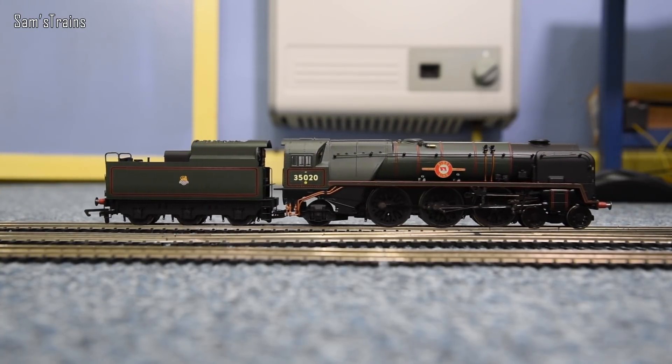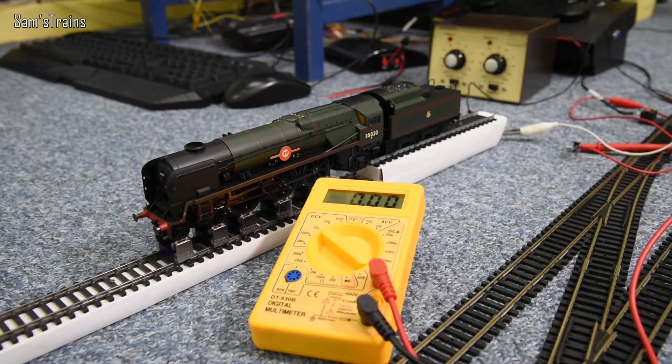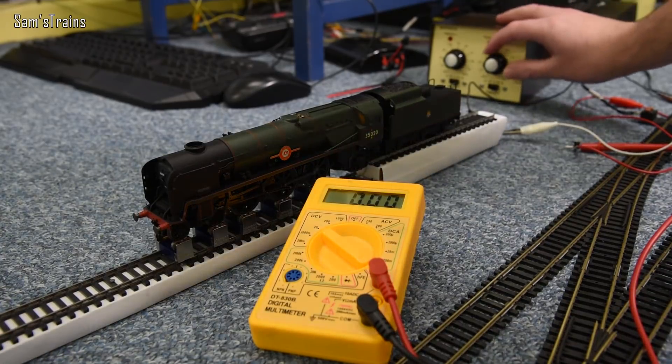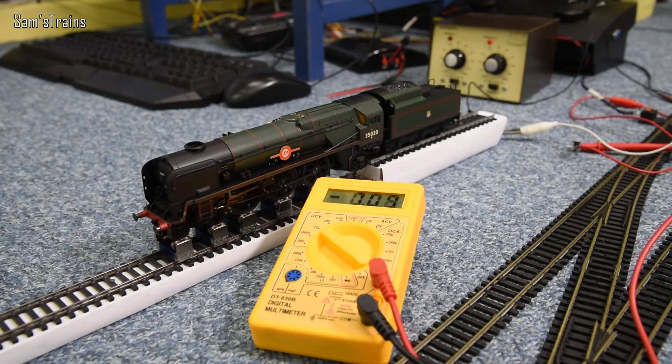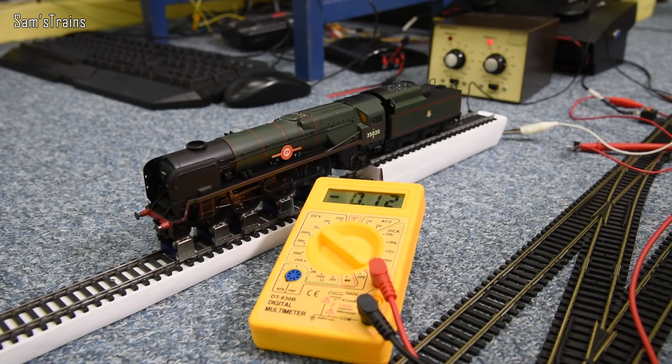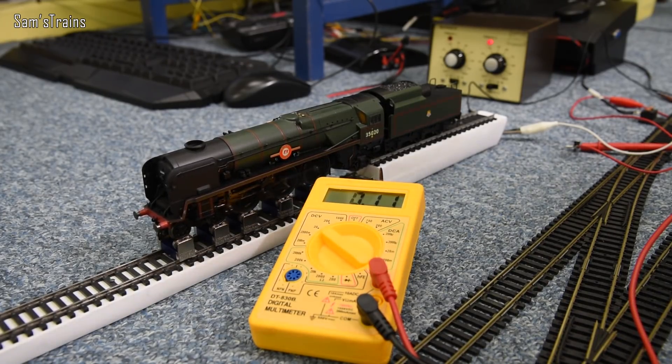Next I'll pop the loco onto the rolling road and measure the current draw at three different speeds, forwards and backwards. At 20% speed: 0.08 amps. At 50%: 0.11 amps. At 80%: 0.13 amps. In reverse: 0.10 amps at the lower setting, 0.12 amps at the higher. Now let's move on to the slow speed test.